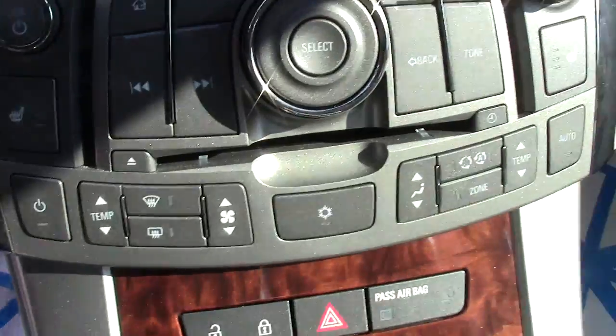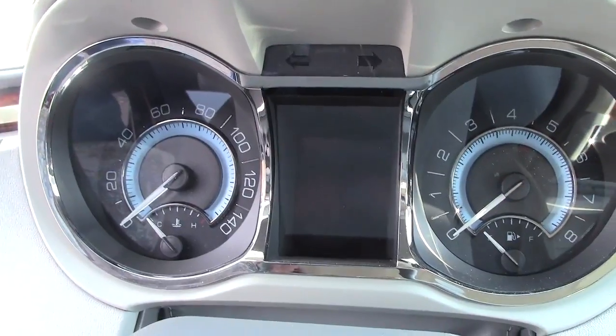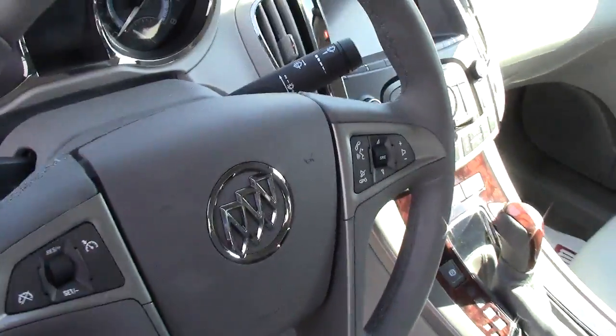There are your seat controls with all the different adjustments. There's a huge information center up here for navigation and all the different systems of the car, and then all of your tachometer, fuel gauge, and speedometer.